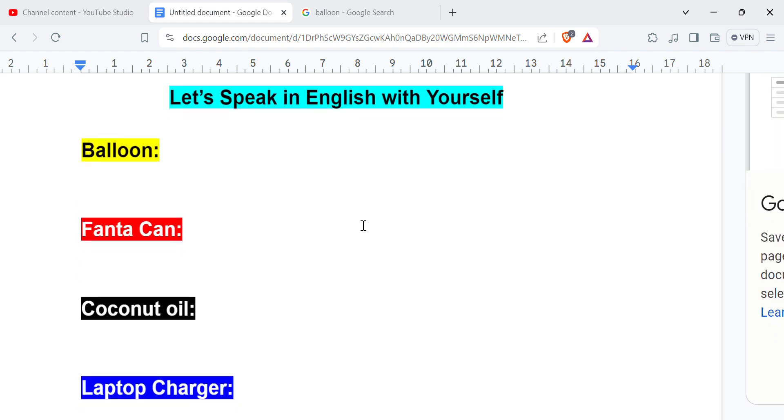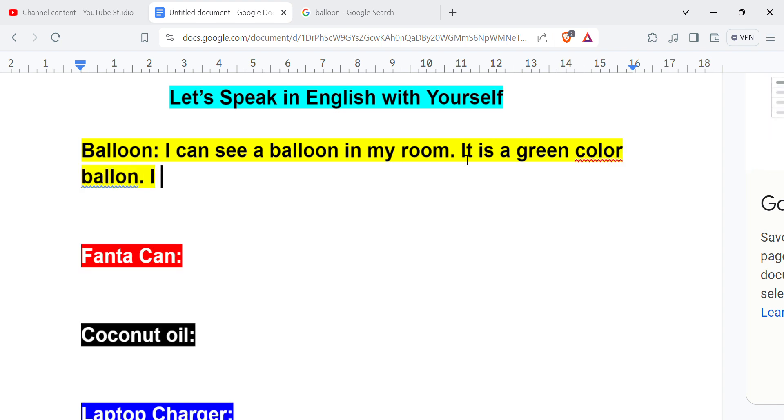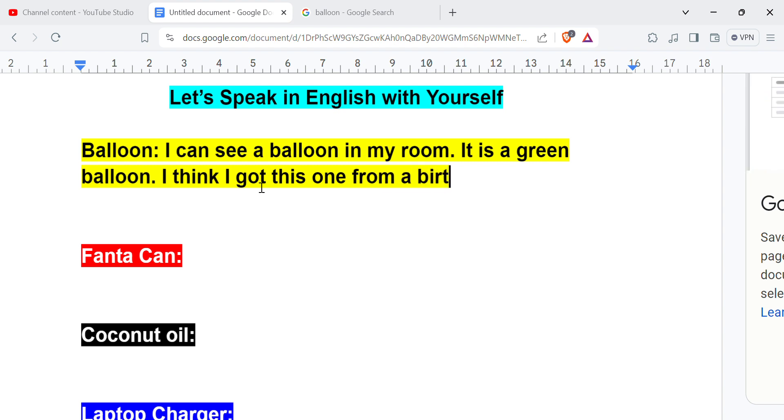The first word we will talk about is balloon. I can see a balloon in my room. It is a green color balloon — I'm also learning, I'm making mistakes. So: I can see a balloon in my room. It is a green color balloon. I think I got this one from a birthday party.